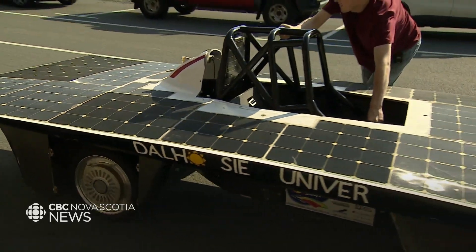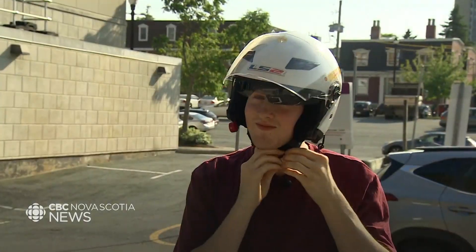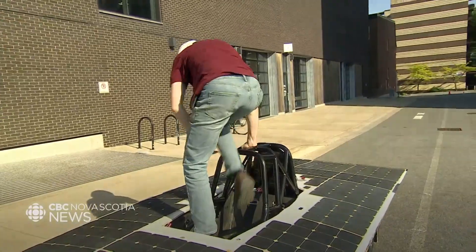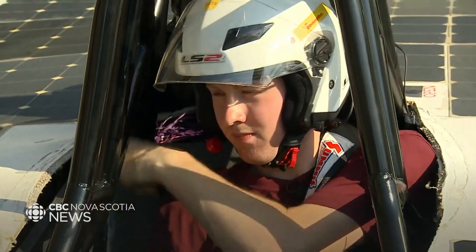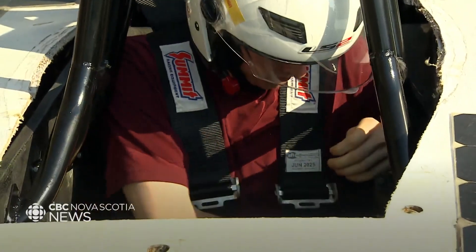Weighing in at 600 pounds, Dalhousie's car can reach a speed of up to 65 kilometers an hour. But the winner at Formula Sun is awarded based on the number of laps over the span of three days. Bugden says last year they drove 135 laps, which works out to about 540 kilometers.